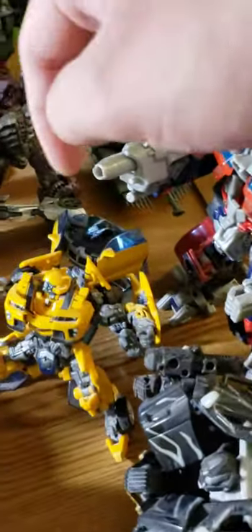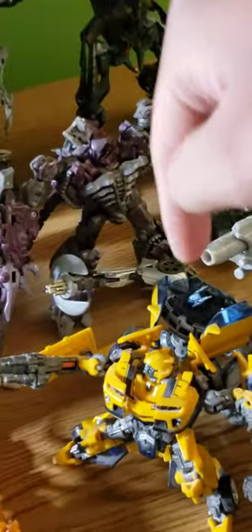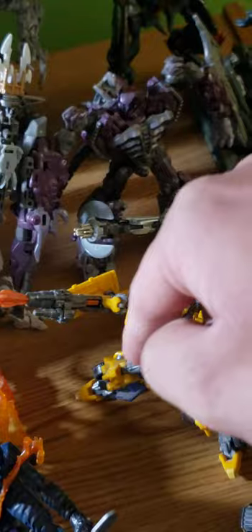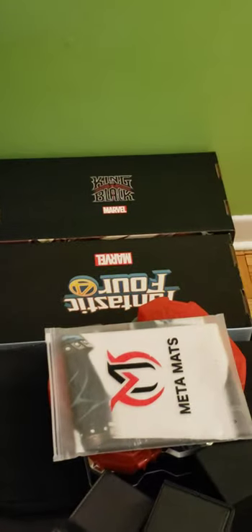The only Studio Series figure I have here among the Autobots is Jazz. This is the 2009 Revenge of the Fallen deluxe class Bumblebee. Then we have some comics — some crossovers, Thor, and all that. My own Fantastic Four box. We have my meta mat, the Bakugan here — this is Armored Alliance, this is Battle Brawlers.